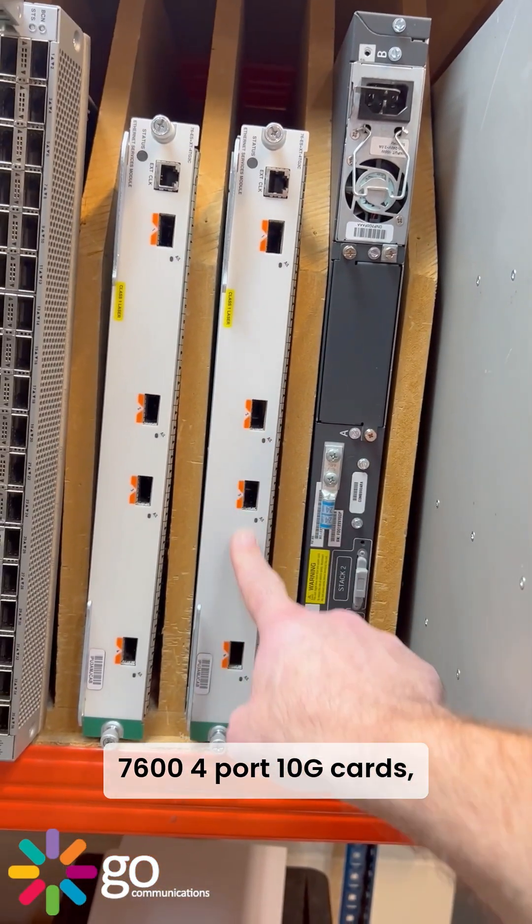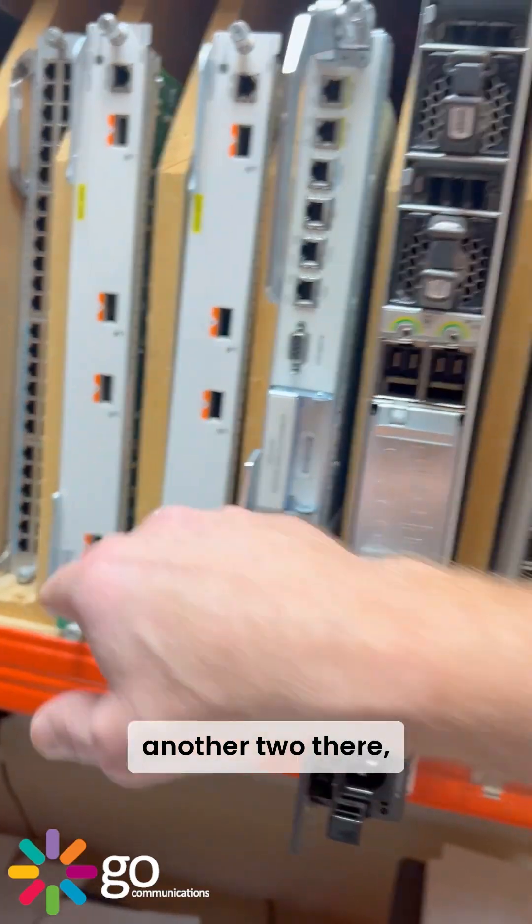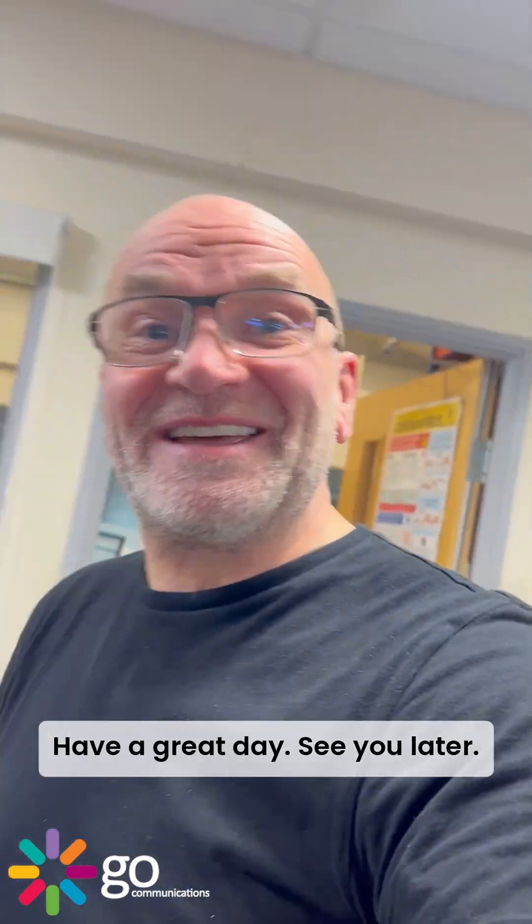7600 series 4.10G cards — another two there. Anyway, I don't think I'm going to be very welcome around here, so I'm just going to get back to my desk. Have a great day, see you later!